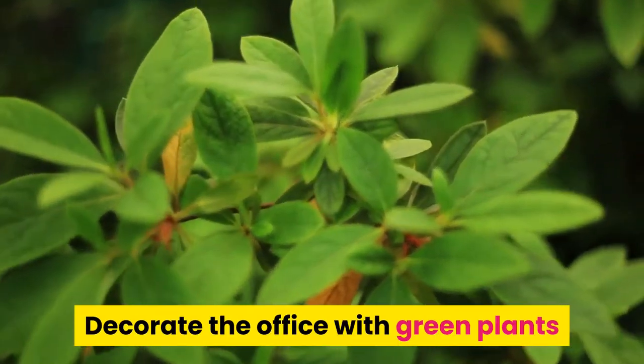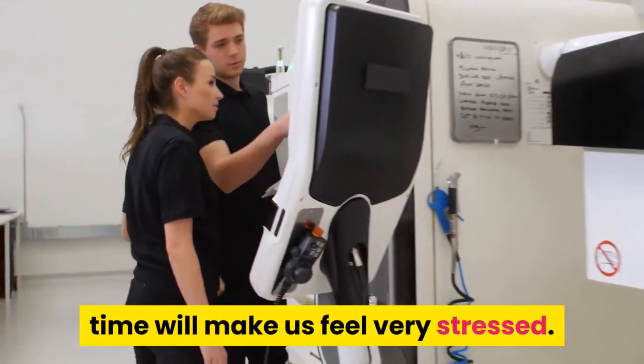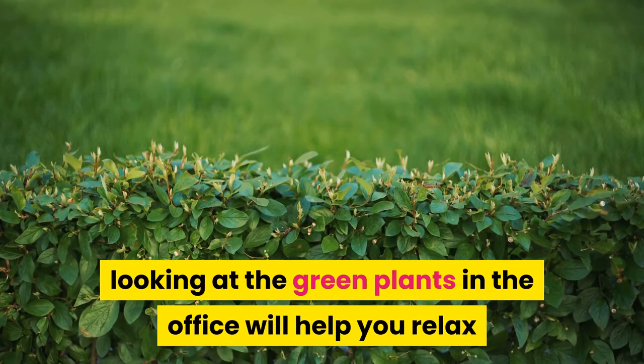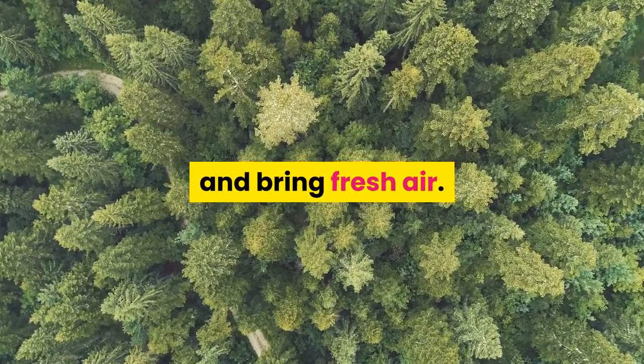Tip one: decorate the office with green plants. Office workers mainly work with computers, and being highly concentrated on a machine for a long time will make us feel very stressed. Giving your eyes a little rest by looking at green plants in the office will help you relax and relieve stress very well.